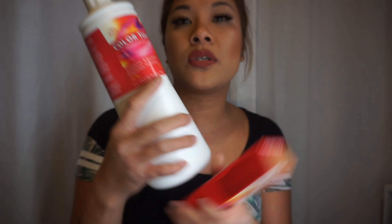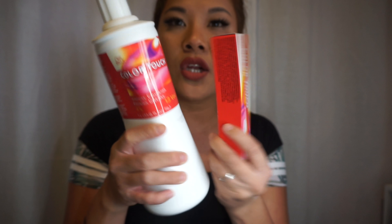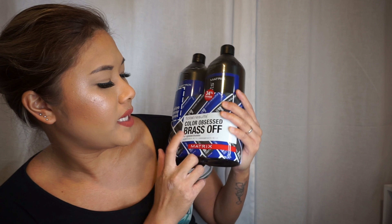I got the Wella Color Touch in 9/97 very light blonde to tone my hair, plus the 13% developer that goes with it. Since my hair is short now I can probably use half for one session and the other half when it dulls out.